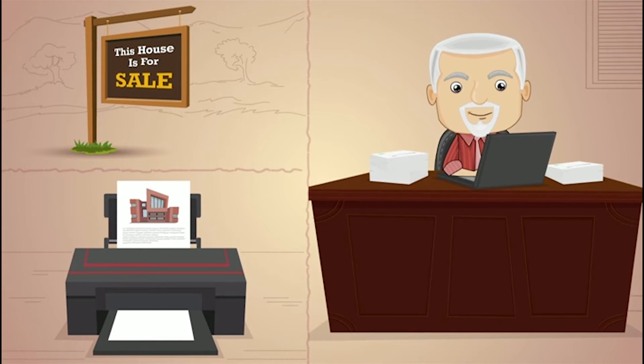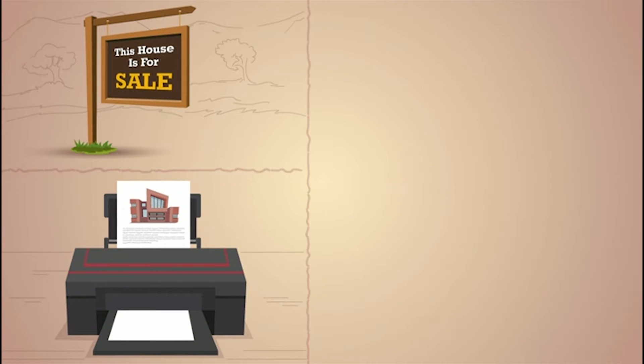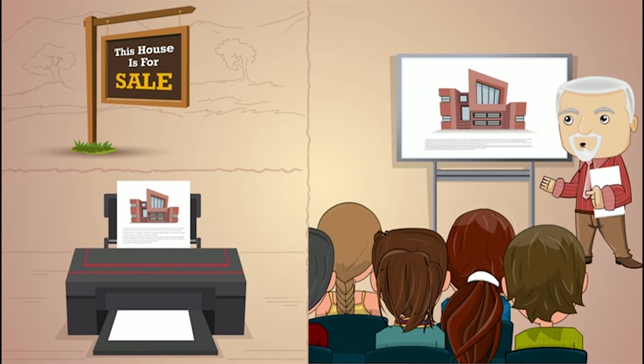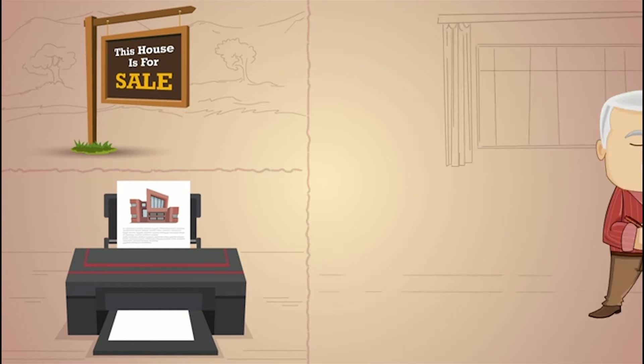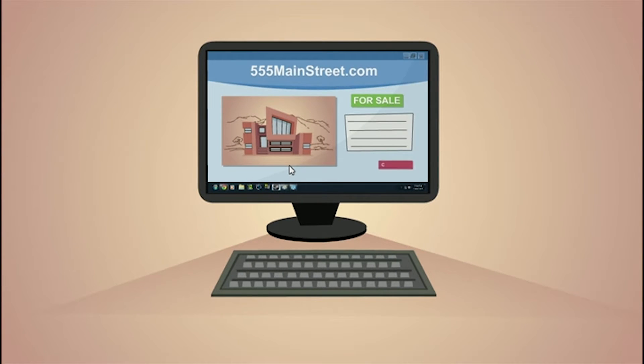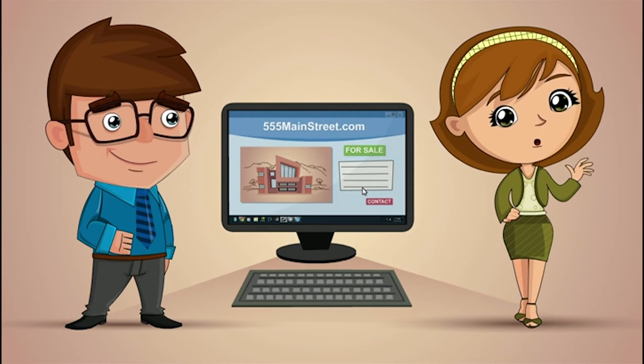Then, Steve and Sally's home hit the market. The seller's agent was busy, busy, busy marketing their home. Their agent made sure that the seller's home was listed in the MLS and all of the major online property portals. Their agent also created a single property website to showcase the seller's home and even used the property address as the website's domain name. Wow, that was so impressive!